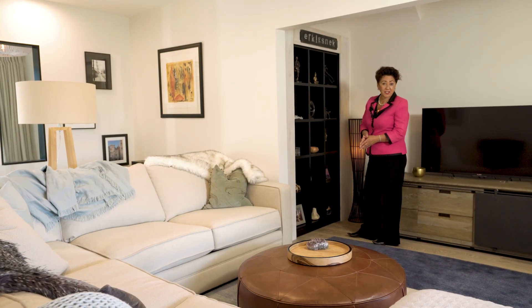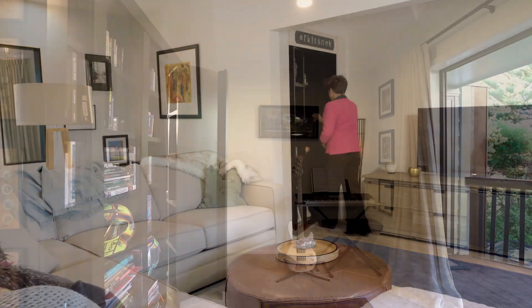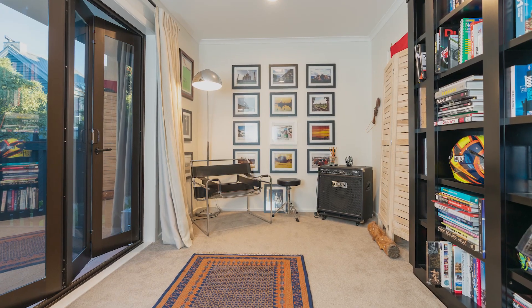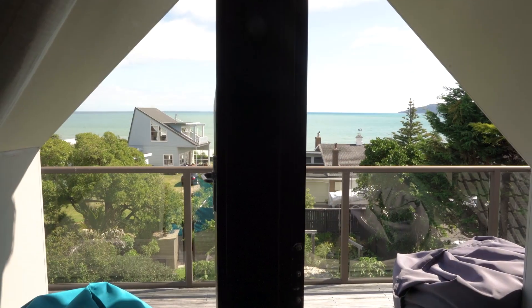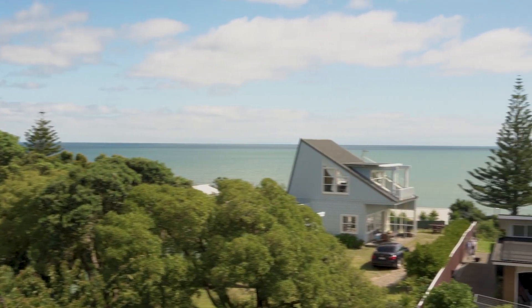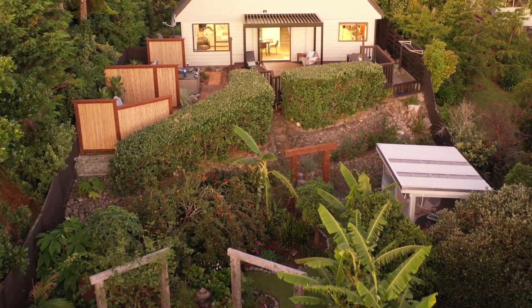The floor-to-ceiling bookcase in the living room turns out to be a secret door to the music room. And there couldn't be a more enchanting place to study than from the exquisitely sequestered light-filled loft with its unexpectedly panoramic views, with the South Island sitting majestically calling you.